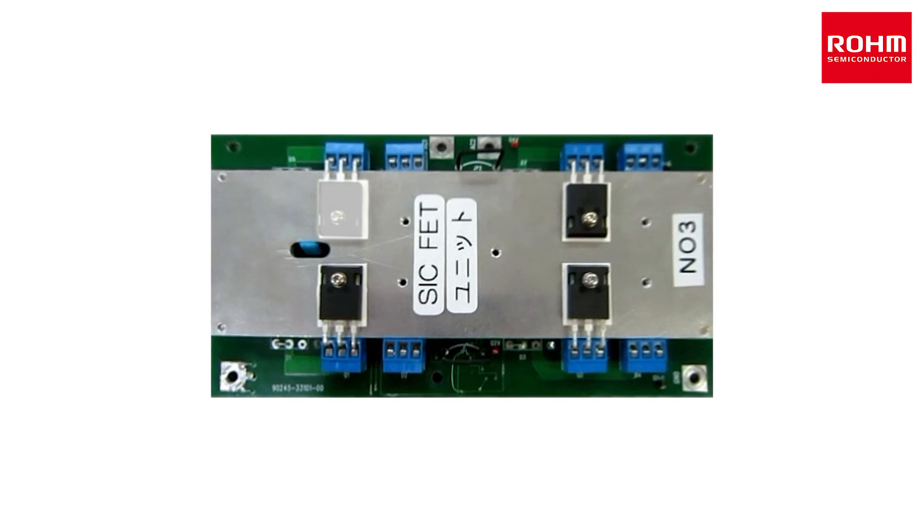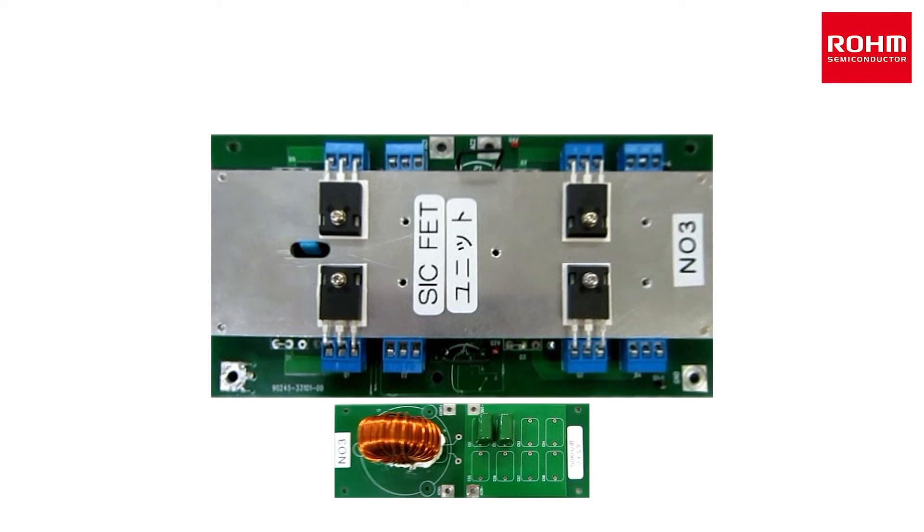SiC MOSFETs have a fast body diode co-packed with an SBD, so only one part is needed. As a result, a smaller heatsink can be used. SiC MOSFETs can operate at 50 kHz, allowing for a smaller filter.